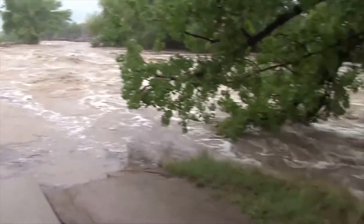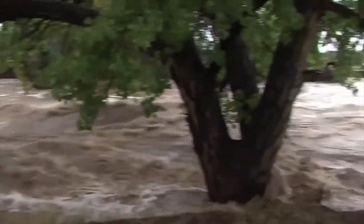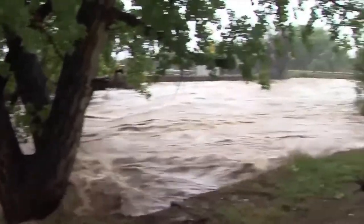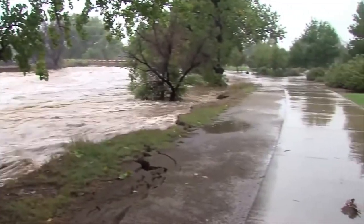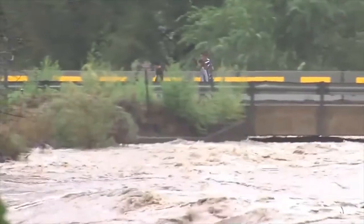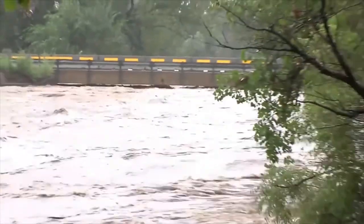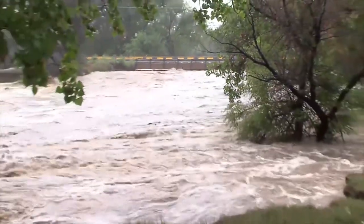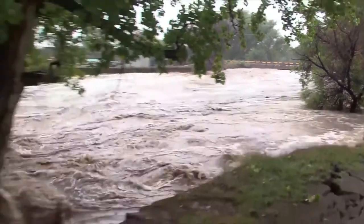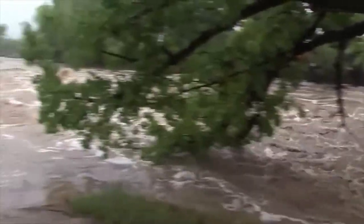Putting adaptive design to work: the Dutch are masters of flood control. When about a third of a country sits below sea level, it becomes a necessity. U.S. engineers have been turning to them for advice in recent years as understanding of climate change and its impact on storms and sea level rise increases. The Netherlands' innovative designs, like the giant gates of the Maesland flood defense, are getting noticed. But equally important is how the Dutch use adaptive designs to prepare for the future and keep costs under control.